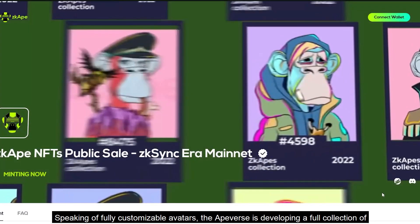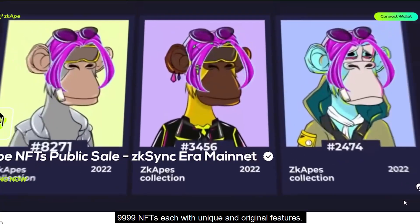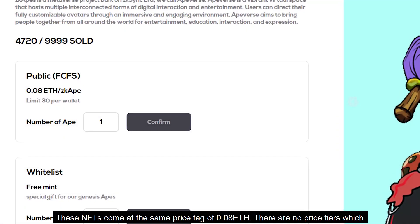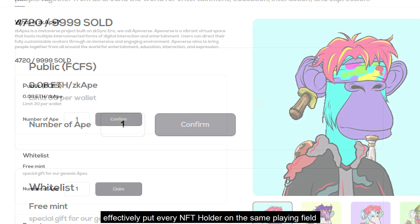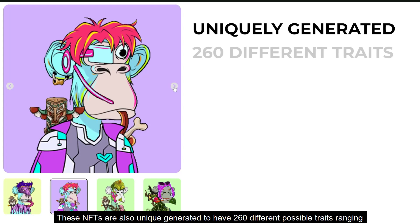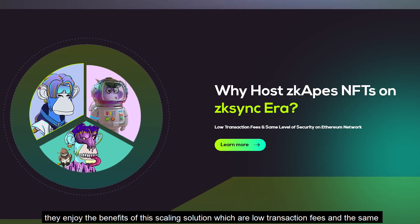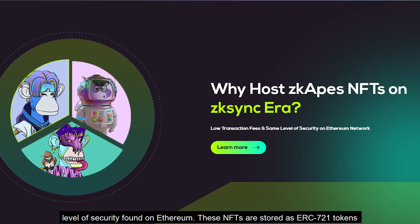Speaking of fully customizable avatars, the Apeverse is developing a full collection of 9,999 NFTs, each with unique and original features. These NFTs come at the same price tag of 0.08 ETH, with no price tiers, which effectively puts every NFT holder on the same playing field. They are uniquely generated with 260 different possible traits, ranging from headwear to clothing and many more. Since these NFTs live on ZK Sync Era, they enjoy low transaction fees and the same level of security found on Ethereum.